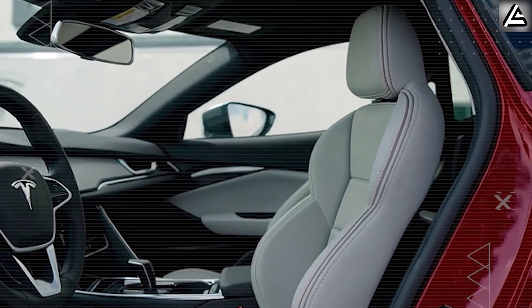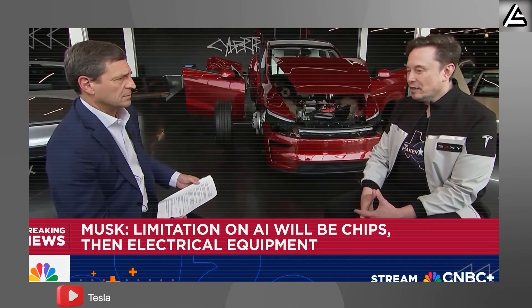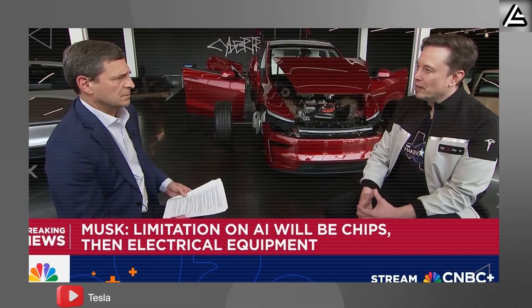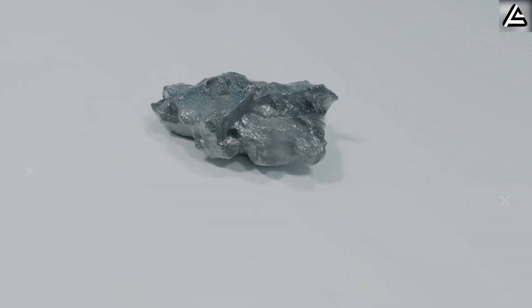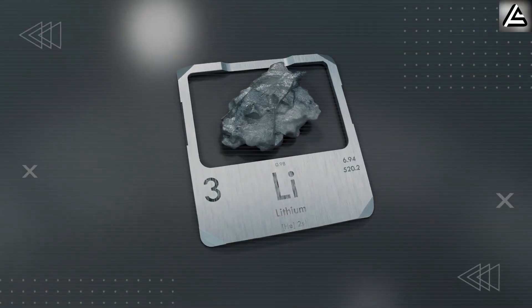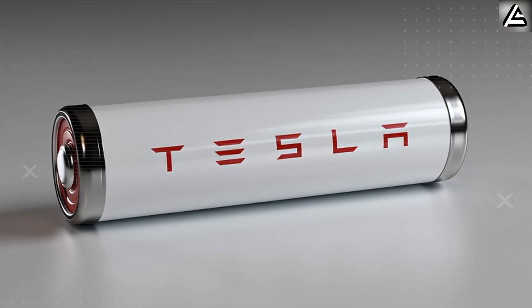Musk hinted at it himself, suggesting people are going to start hitting challenges with power generation, maybe by the middle or end of next year. He wasn't just warning about electricity shortages — he was signaling the limits of lithium, a subtle admission that the very foundation of today's EV revolution is running out of road. And that's exactly why Tesla's aluminum-ion battery is here.